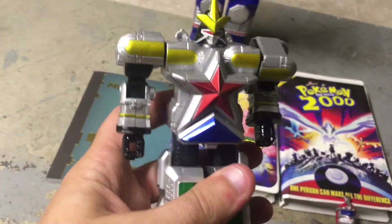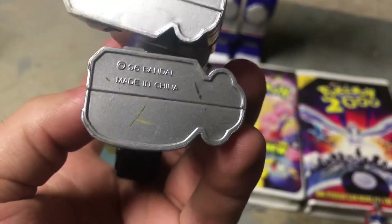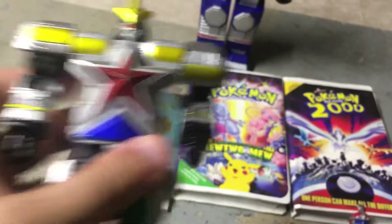Power Rangers, not sure on this guy. He is the regular. It's a 1996 Bandai, so you know he's legit.